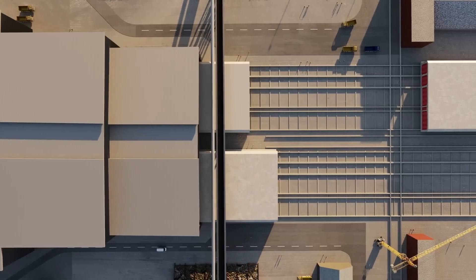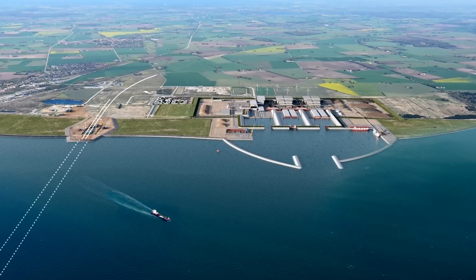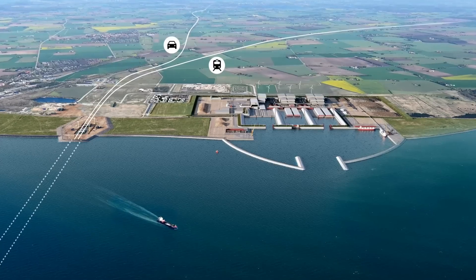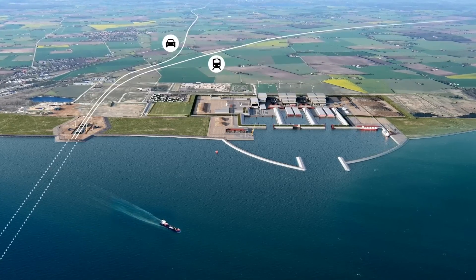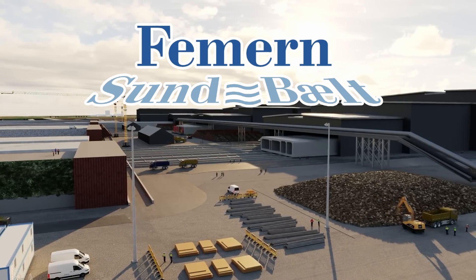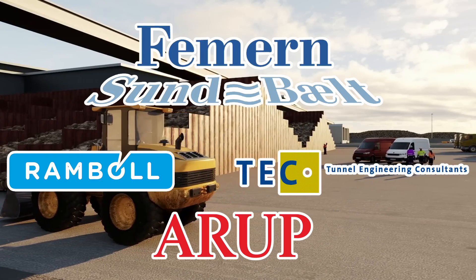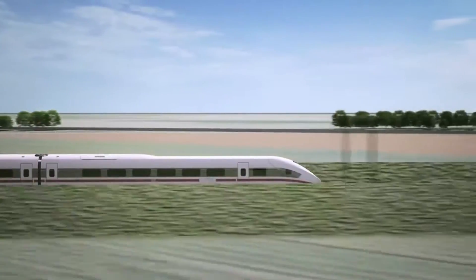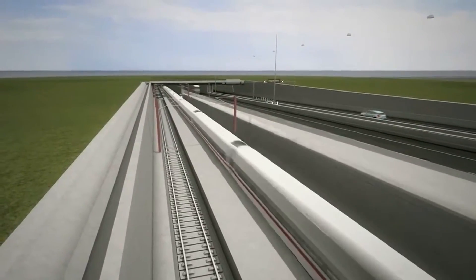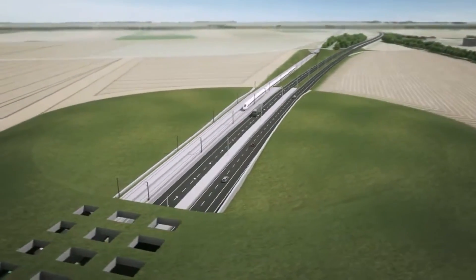The Fehmarn Belt is opting for an immersed tunnel approach. Once completed, it will hold the record as the world's longest immersed tunnel, surpassing the 13.5 km Marmaray Tunnel in the Bosphorus, Turkey. Denmark's Fehmarn AS project manager announced the selection of an immersed tunnel design submitted by the Ramboll, ARUP, and TEC Consortium. This tunnel is set to be the longest combined road and rail tunnel globally, the longest underwater road tunnel, the deepest immersed tunnel accommodating road and rail traffic, and the second deepest concrete immersed tunnel.